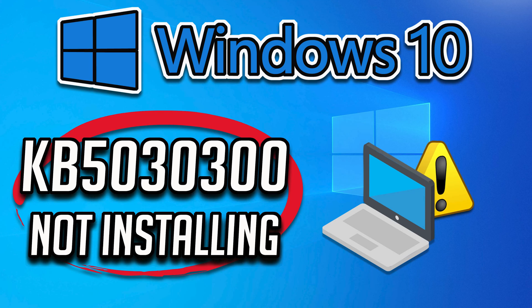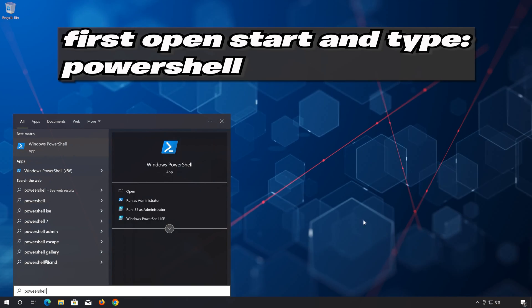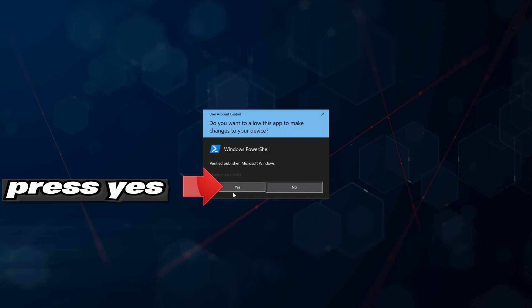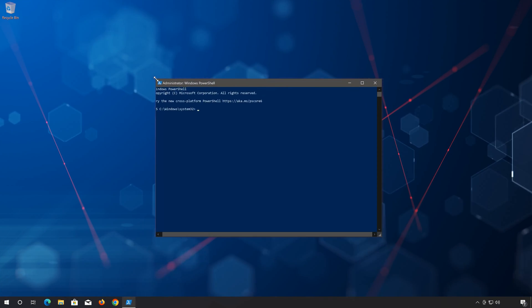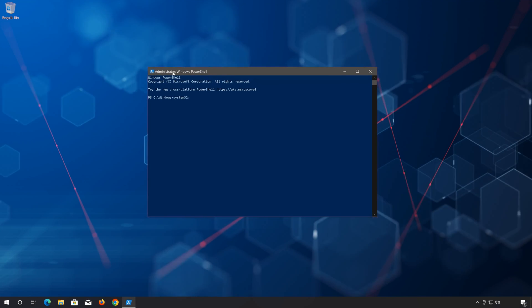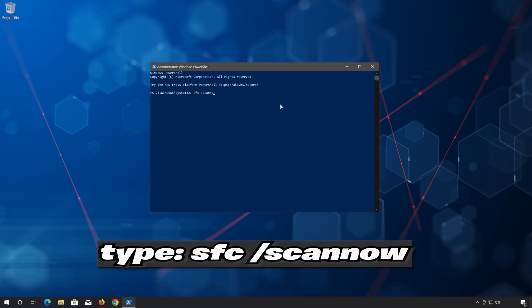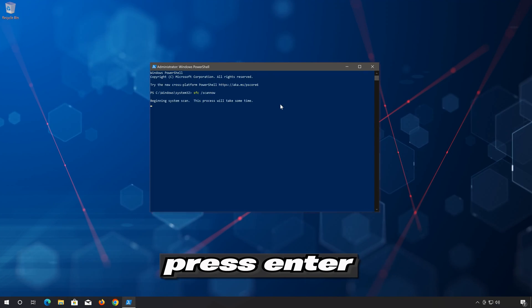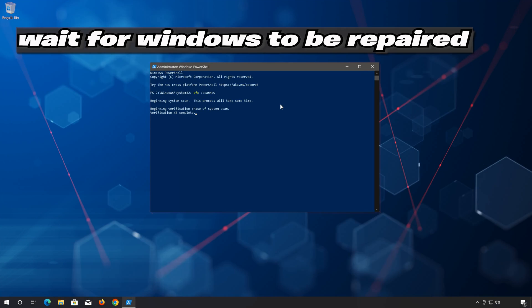So, if you get download or installation errors while trying to update your system, then follow the steps of this video to learn how to resolve this problem. www.microsoft.com